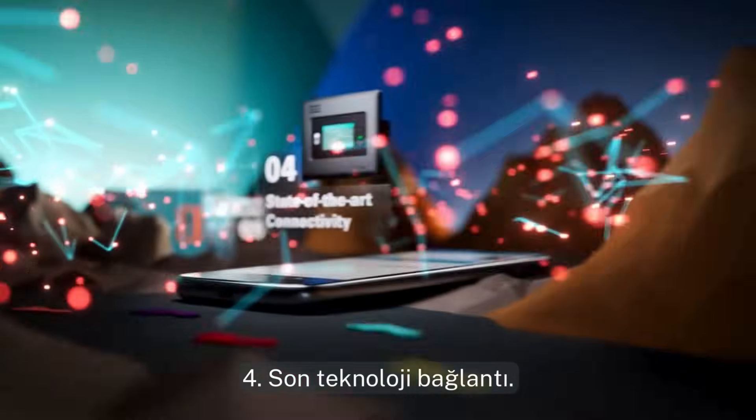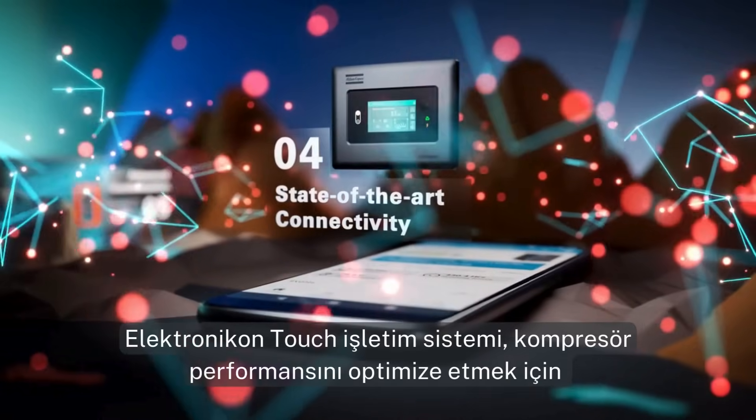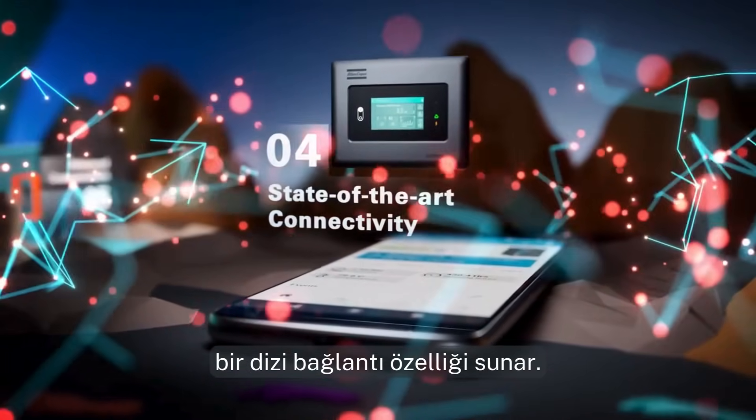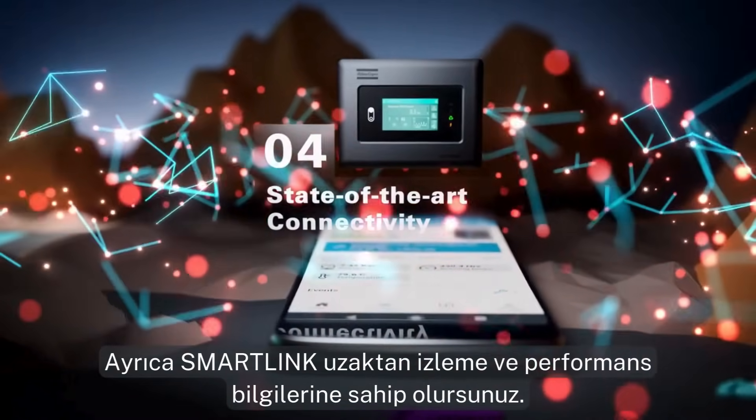Four: state-of-the-art connectivity. The electronic on-touch operating system gives you a host of connectivity features to optimize compressor performance. You also get smart link remote monitoring and performance insights.